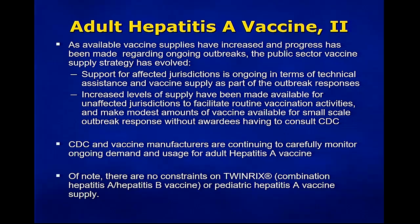As available vaccine supplies have increased and progress has been made regarding the ongoing outbreaks, the public sector vaccine supply strategy has evolved. Support for affected jurisdictions is ongoing in terms of technical assistance and vaccine supply as part of the outbreak response. Increased levels of vaccine supply have been made available for unaffected jurisdictions to facilitate routine vaccination activities. CDC and vaccine manufacturers are continuing to carefully monitor ongoing demand and usage of adult hepatitis A vaccine. There are not currently constraints for TWINRIX, which is the combination hepatitis A and hepatitis B vaccine, or pediatric hepatitis A vaccine supply.